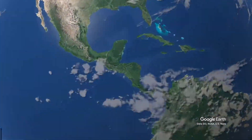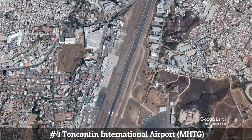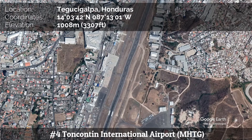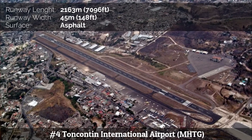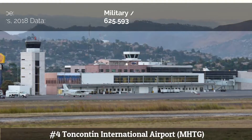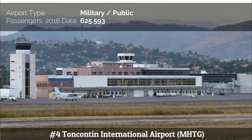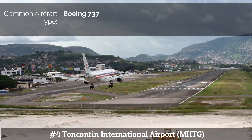Number 4: Toncontín International Airport. Toncontín is a civil and military airport located six kilometers from the center of Tegucigalpa, Honduras. The airport has a single asphalt runway. Until May 2009, the runway was only 1,863 meters in length. Boeing 737-800s operated by Copa Airlines are the largest aircraft that normally land at Toncontín.